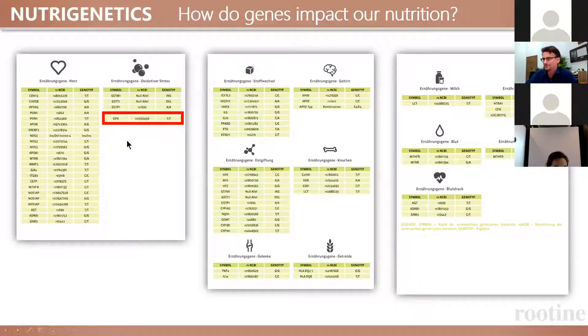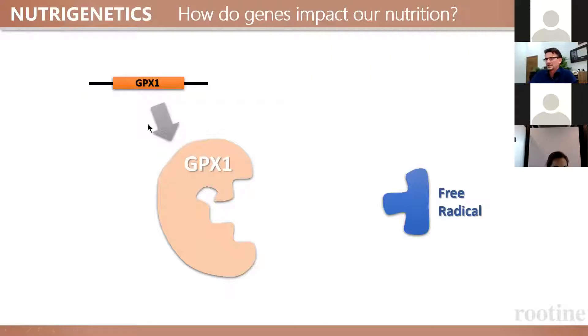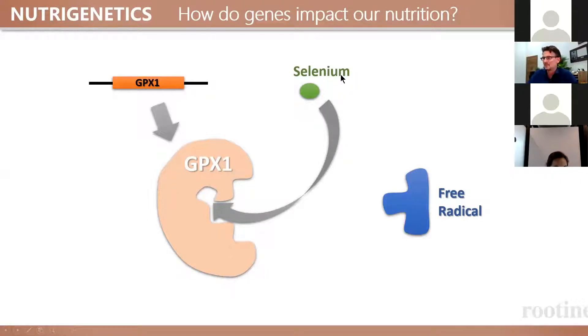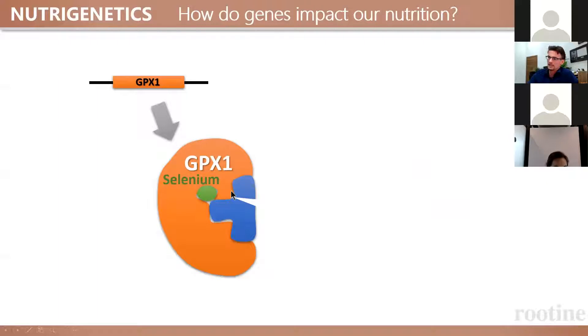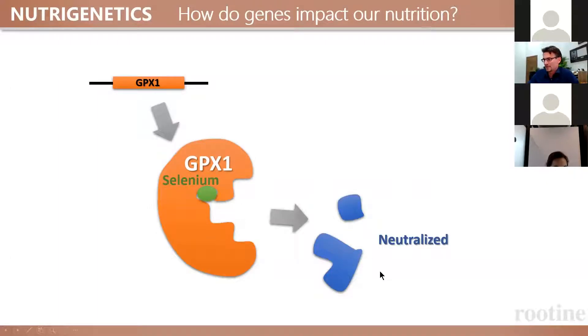Next example: GPX1. It's also an interesting gene. The GPX1 gene contains the instructions for how to build the GPX1 protein, and this is a so-called selenoprotein, which means it needs the trace element selenium from diet. Selenium is integrated into this enzyme, and then it has a function — it recognizes certain free radicals of toxic molecules that our body produces that need to be removed before they do any damage. With selenium, this enzyme breaks free radicals into smaller pieces. If you are selenium deficient, this doesn't happen, so you should have enough selenium.